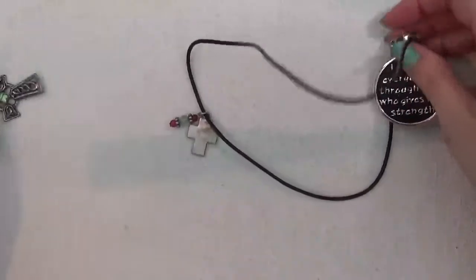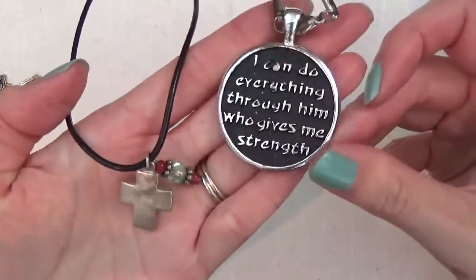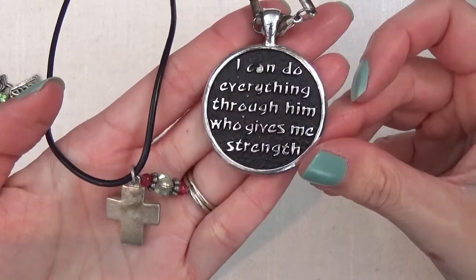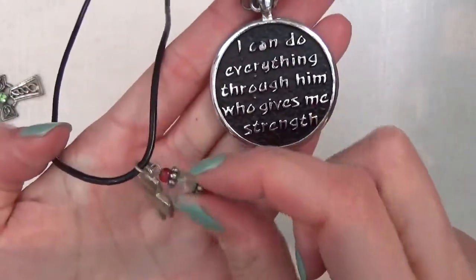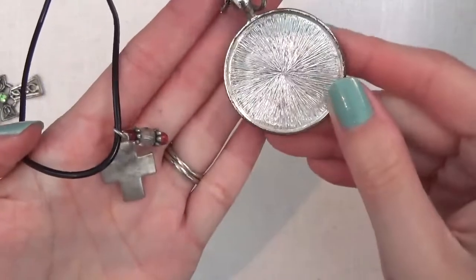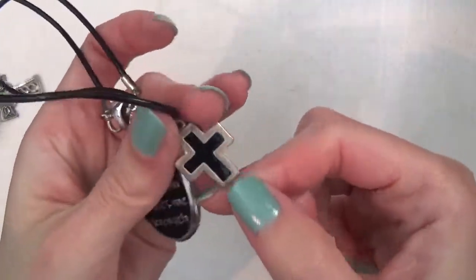Here is a necklace on a cord and that says 'I can do anything through him who gives me strength,' and there's a cross and beads. This is an enameled cross.